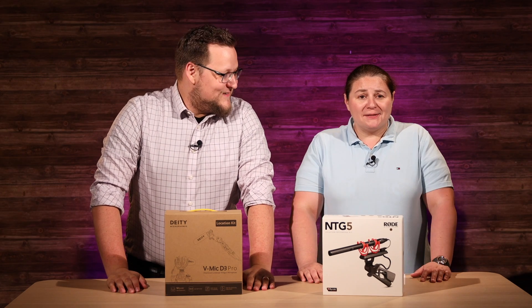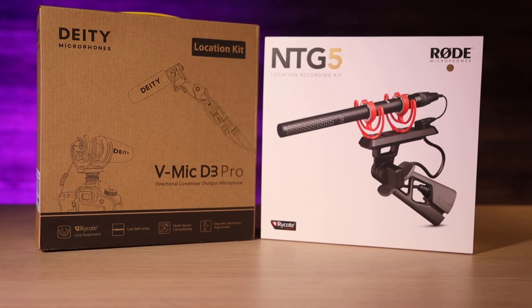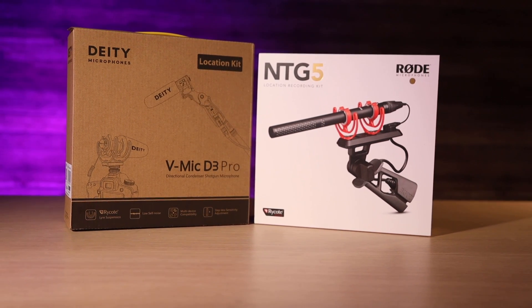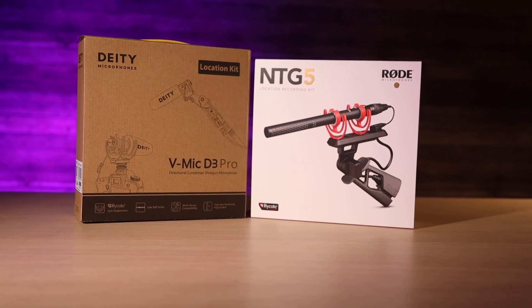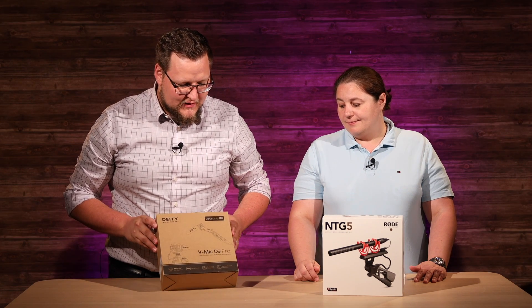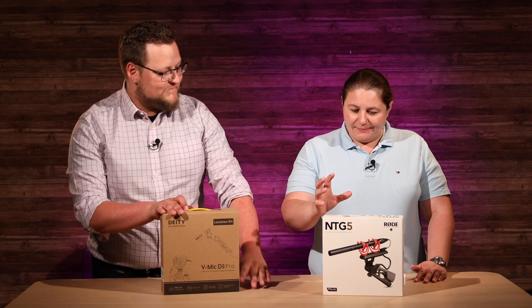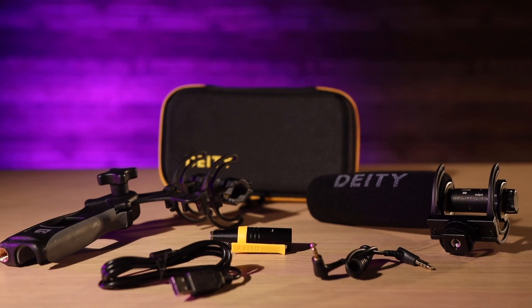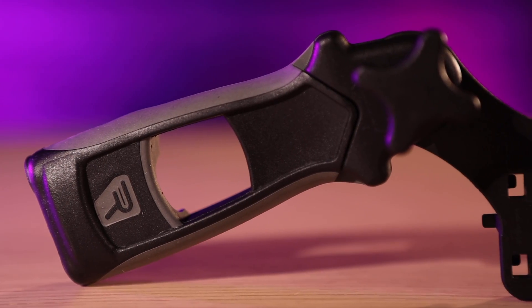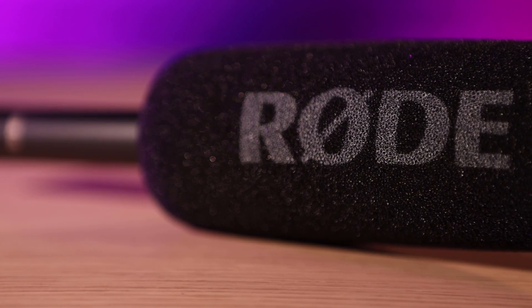Hi, welcome to Tech Tips with Sold Out Media. I'm Linus. I'm Amanda. Today we wanted to compare two seemingly similar microphones at similar price points. This is the NTG5, and this is the V-Mic D3 Pro. They both have a producer's pack or location pack with a handle, dead cat, windsock, big fluffy windsock, and all the fixings for being out and recording.